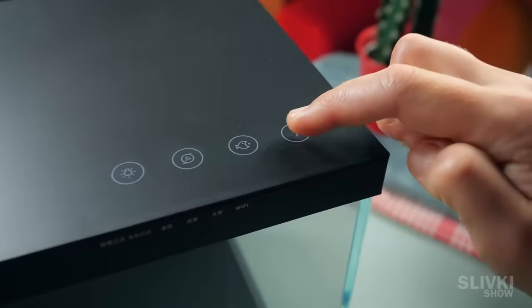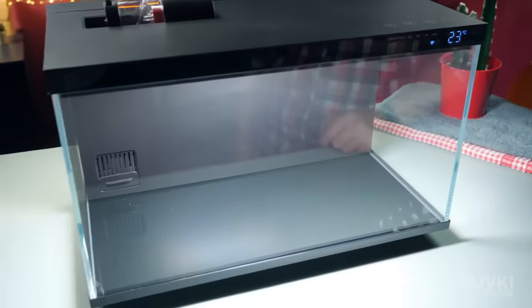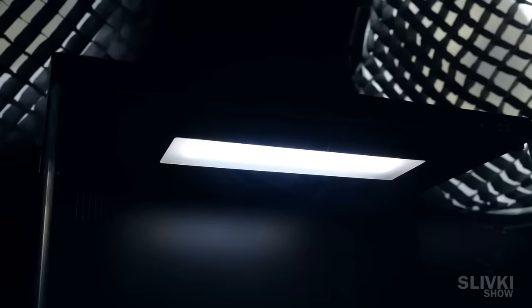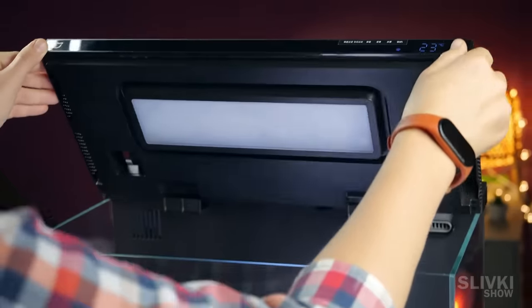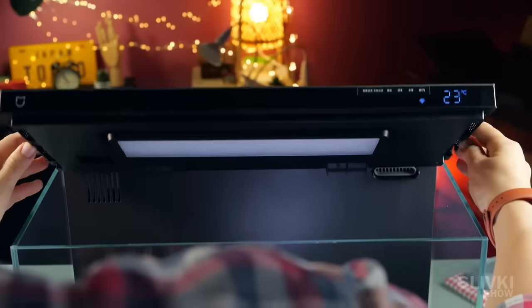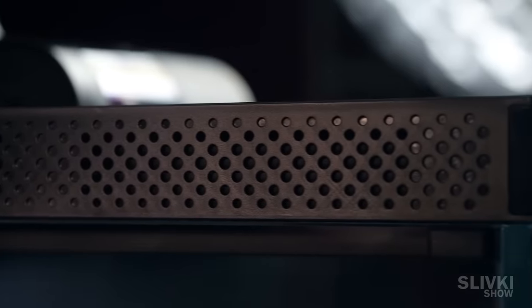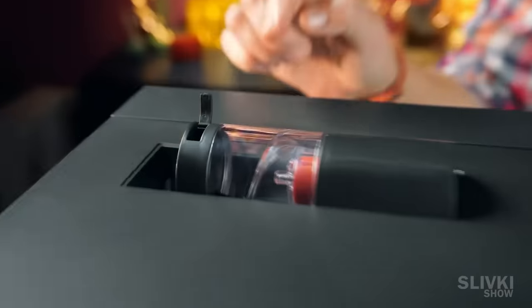There are touch buttons for manual controls if needed. The lighting is provided by an LED lamp with different modes of operation, which will be shown later. The lamp has a tilt sensor, and when you open the lid, it automatically turns off so that it doesn't shine in your eyes while you're doing something inside. On the sides of the lid, there are ventilation holes and displays showing temperatures and other parameters.